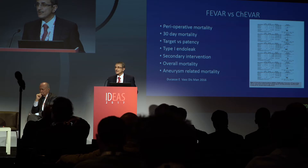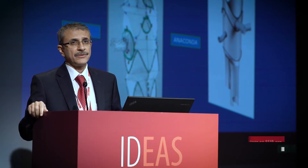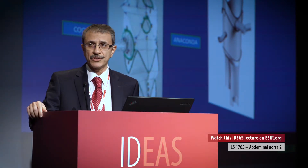The main complications associated with fenestrated and branched grafts include an increased re-intervention rate due to migration or endoleak, as well as renal insufficiency that can be associated with the index procedures and increased radiation dose.